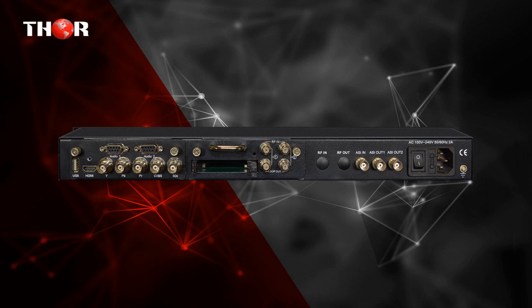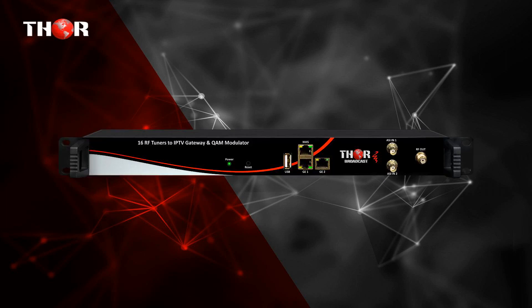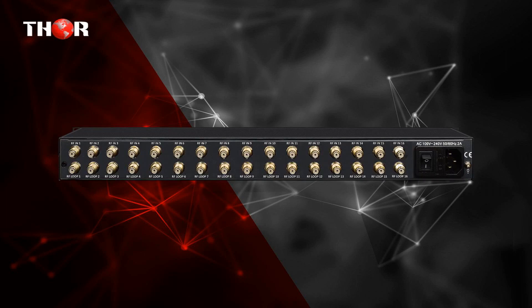The second unit is 16 RF tuners to IPTV-TS and QAM output. 16 independent QAM tuners convert your TS to IP/TS multicast or unicast outputs.